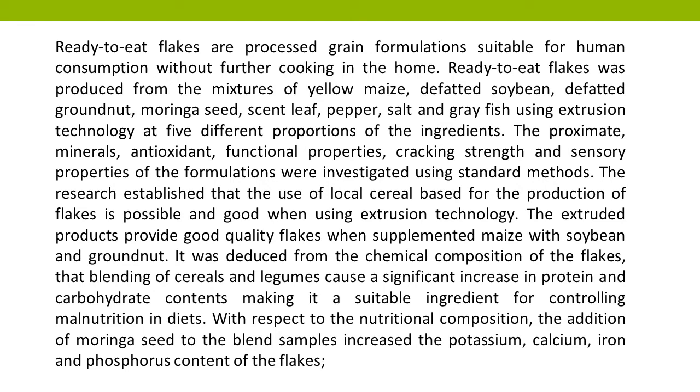The extruded products provide good quality flakes when supplemented maize with soybean and groundnut. It was deduced from the chemical composition of the flakes that blending of cereals and legumes causes a significant increase in protein and carbohydrate contents, making it a suitable ingredient for controlling malnutrition in diets.